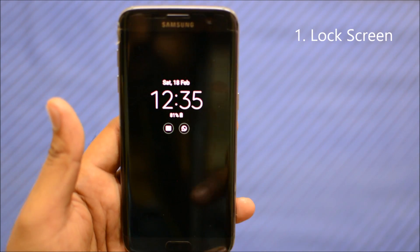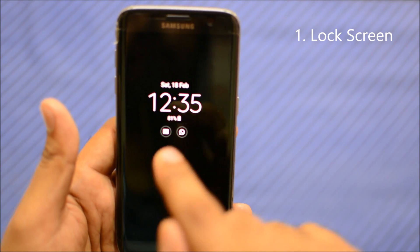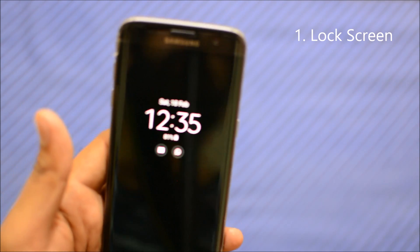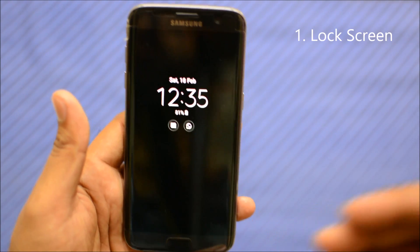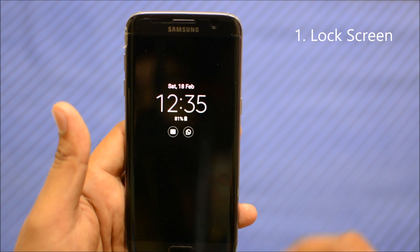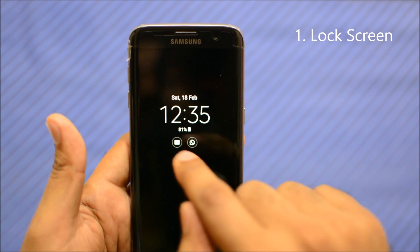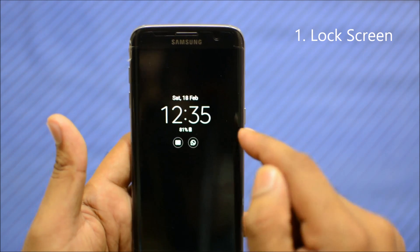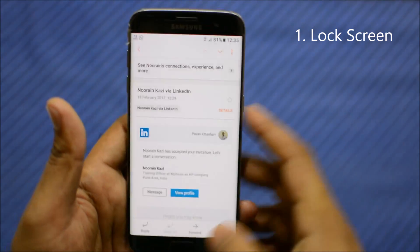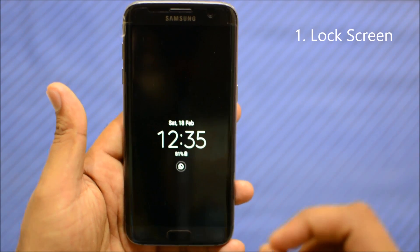Number one, starting from the lock screen: what you see is the always-on display. If you're a Galaxy S7 user, you'll likely keep this feature on. At the bottom, you'll now see small notification logos — for example, a message logo and a WhatsApp logo. If you have a missed call, email, or any other app notification, its logo will appear right on the always-on display. You don't have to unlock the phone to read messages — just tap on those logos. For example, tapping the message icon will ask for your fingerprint and take you directly to the messaging app. That's a really good enhancement.